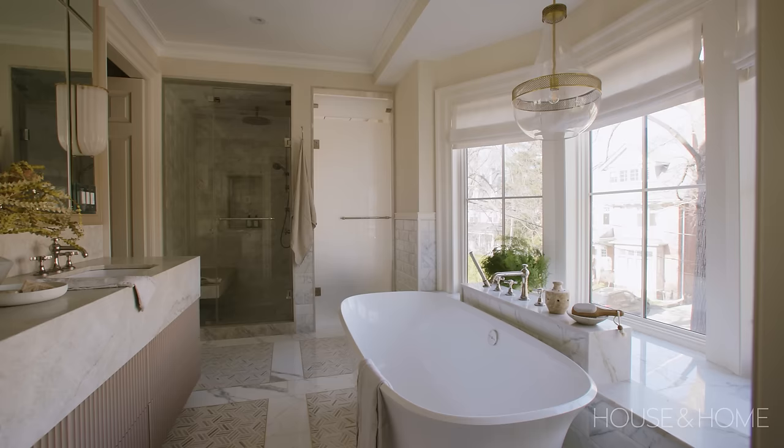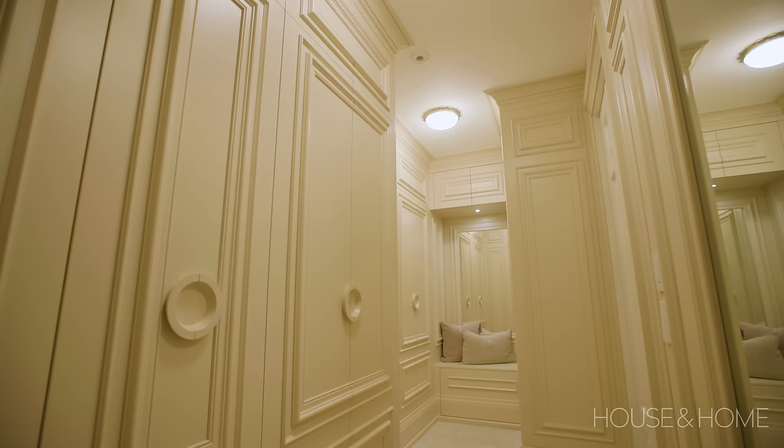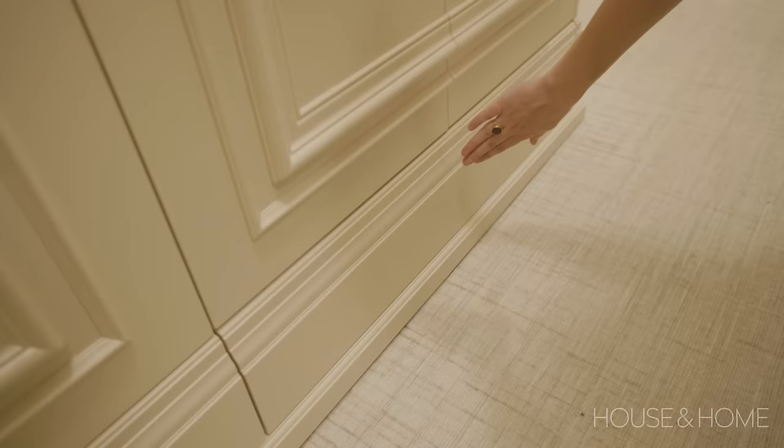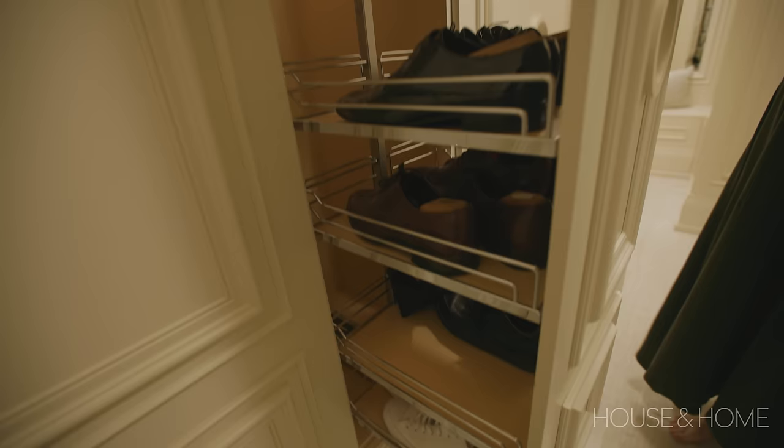The planning in the closet has a million little moments where you wouldn't necessarily think things are hidden — like the storage bench at the end. We trimmed everything out like the rest of the house, and when you have a baseboard that's this tall, you can be storing out-of-season sweaters in there. So we really tried, from floor to ceiling, to absolutely maximize the storage space for them.